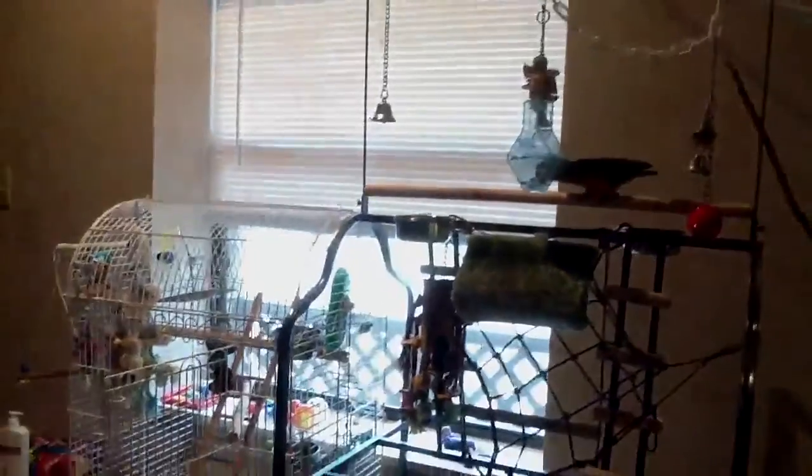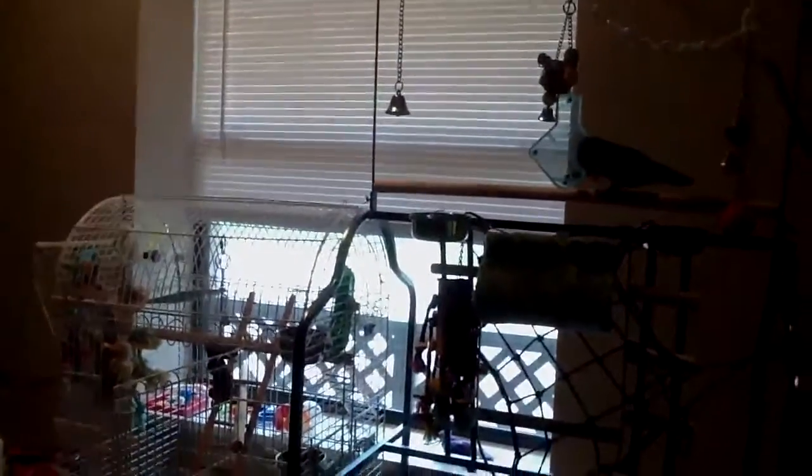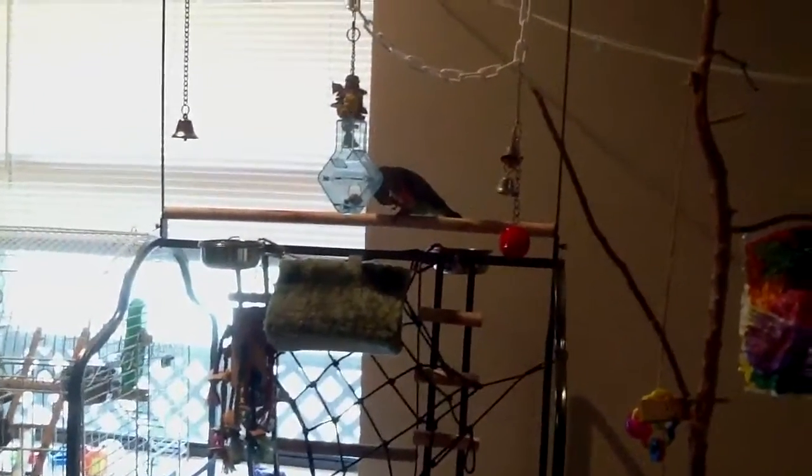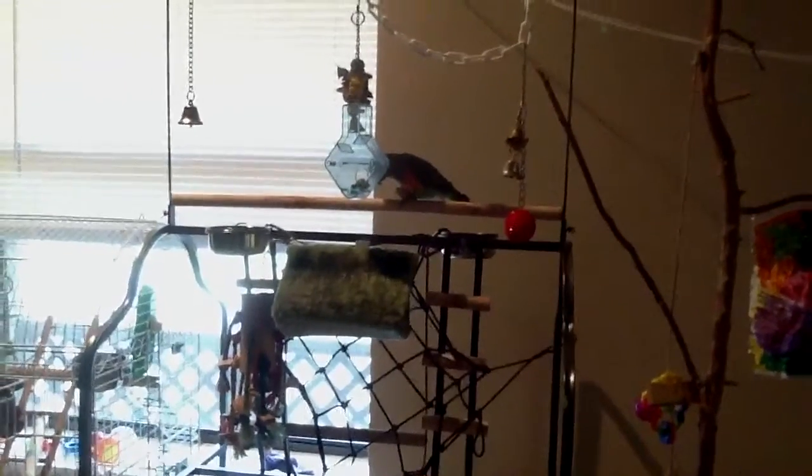So he pretty much owns this part of the living room. I have to tie the blind cords up away from him because out of all his toys, that seems to be his favorite — it's not a toy, but he thinks it is.